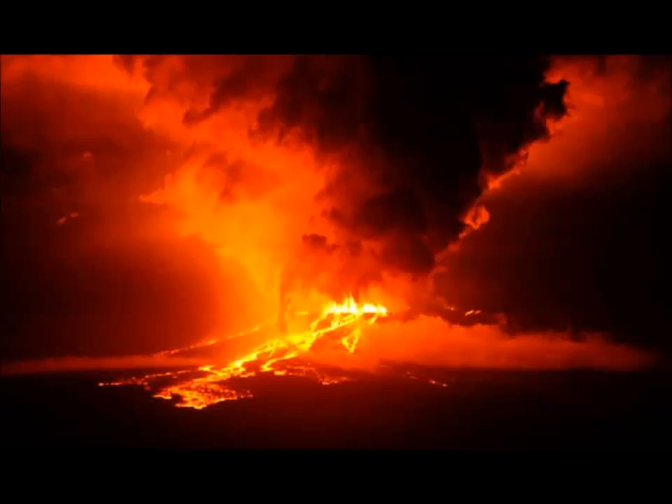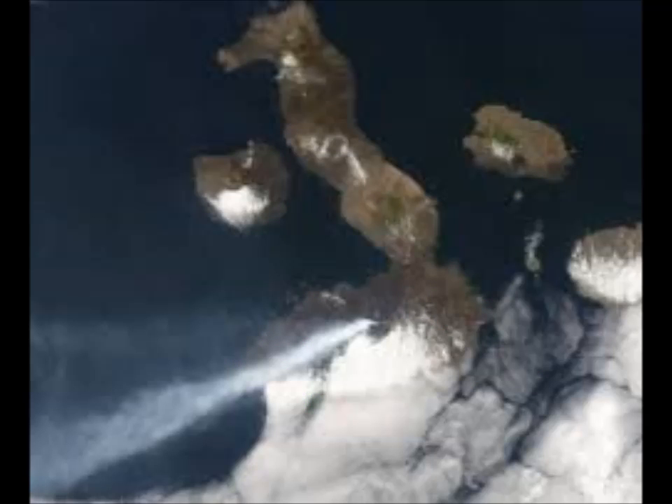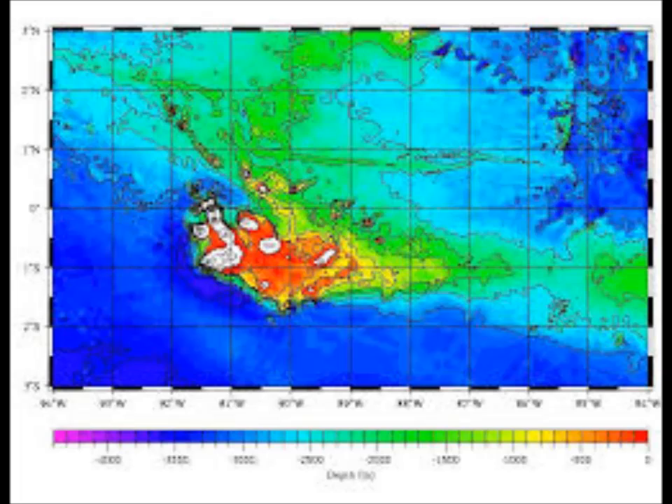The problem is most earthquake data comes from land, which covers just a third of the planet's surface. The mermaids are designed to fill in the gaps. Whenever they hear an earthquake, the mermaids rise to the ocean surface and use GPS data to figure out their location on Earth. Then they transmit their GPS and seismic data home. This is the data the researchers used to reconstruct the plume under the Galapagos, which is the first published result from the mermaids project.